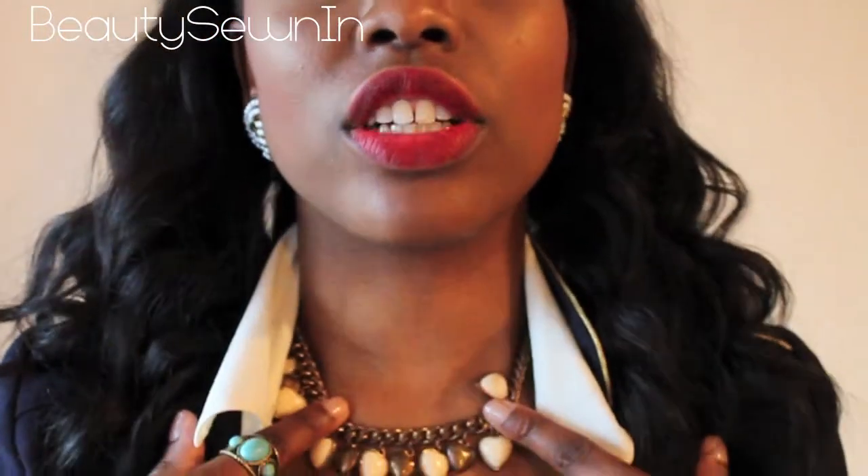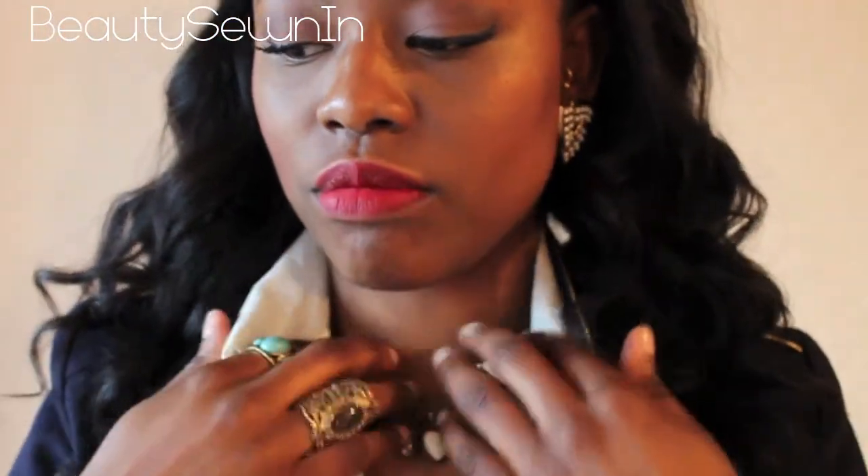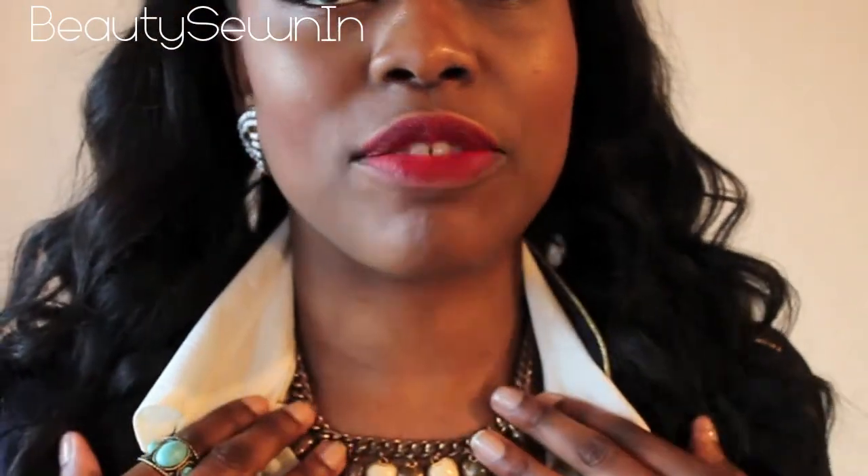For my necklace, I've got on this necklace and it's from a shop — I really don't remember what the name is.